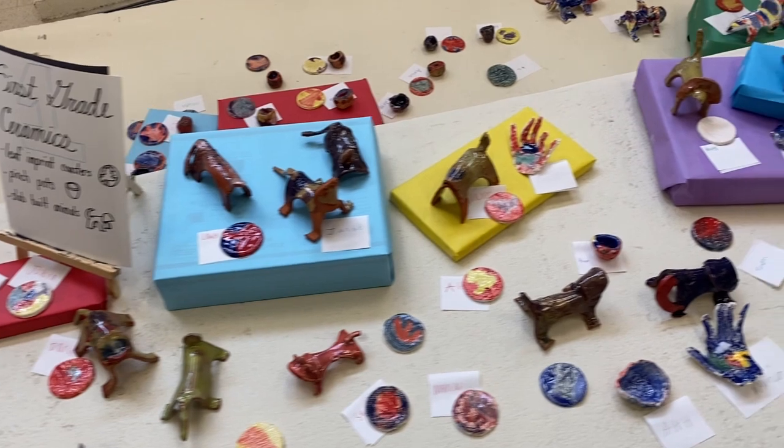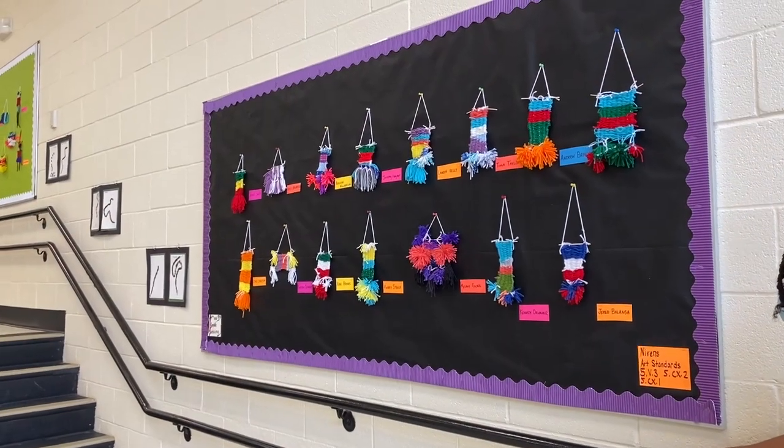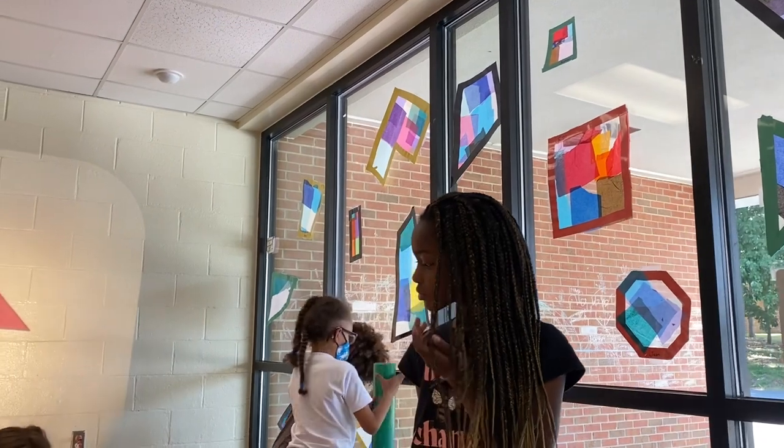I hope that they learn that it's amazing to see their artwork in a space, but also to see other students' artwork and how art can bring people together and we can all enjoy it.